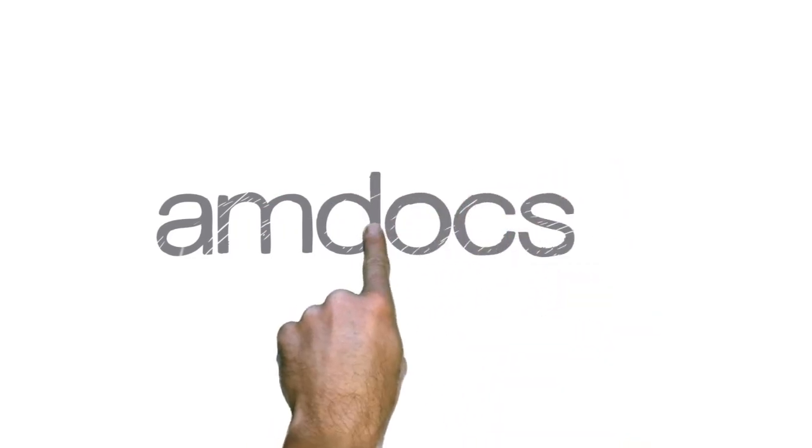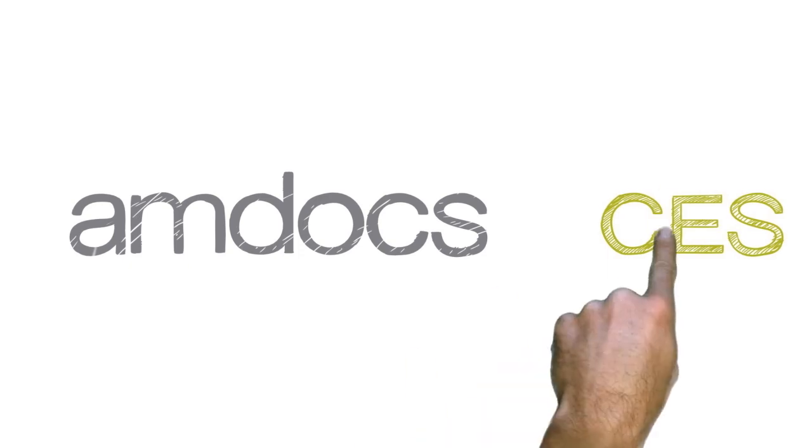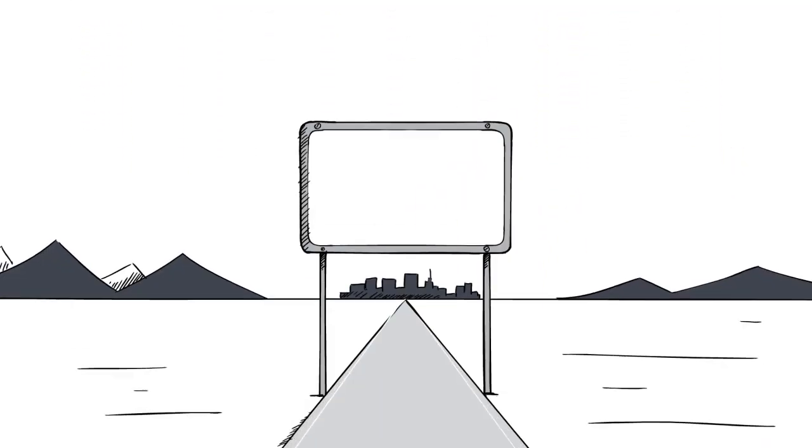Amdocs CES suite is meticulously planned and managed, with a unified foundation that ensures your BSS OSS operations run smoothly and efficiently.